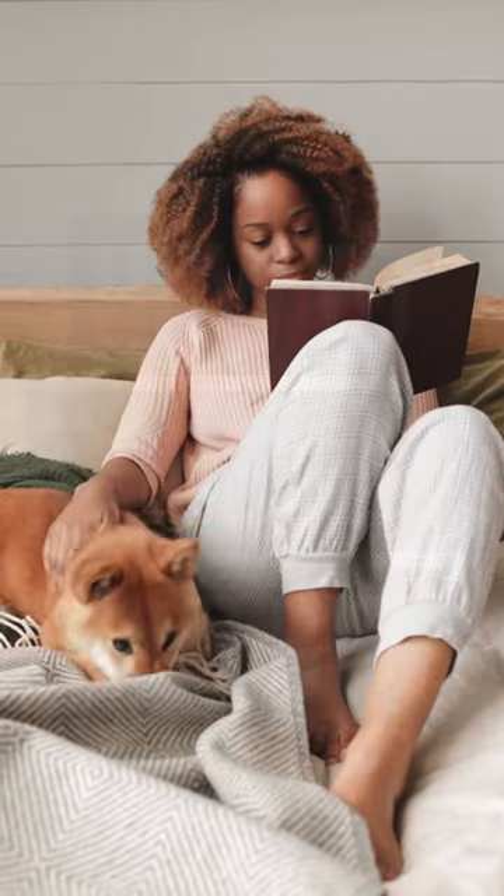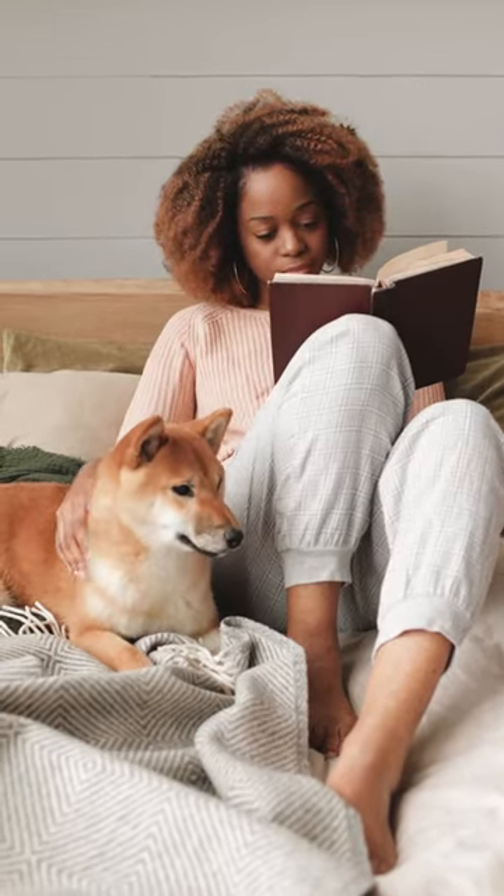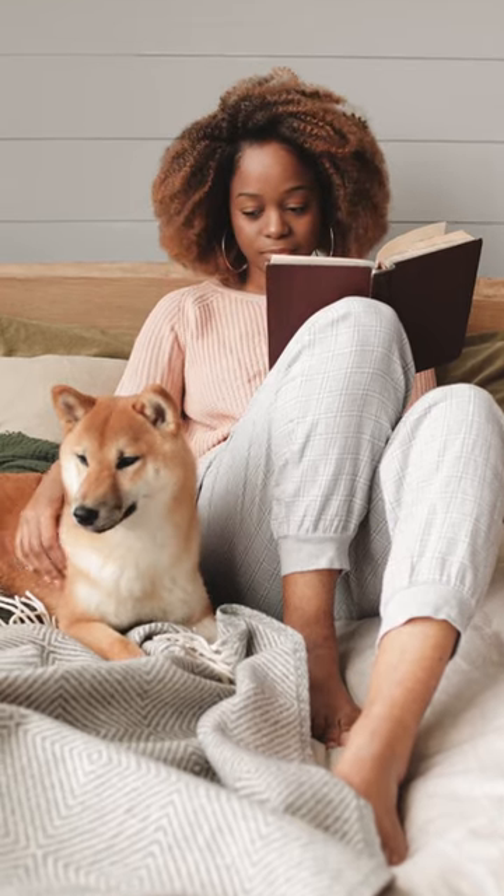How to choose a dog bed. It's important to make sure you choose the right size bed for your dog.